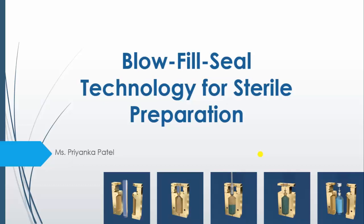Hello learners, I am Priyanka Patel and today I am going to explain about blow, fill and seal technology for sterile preparation. If you want to learn more about packaging of sterile preparation, you can go through my previous videos.